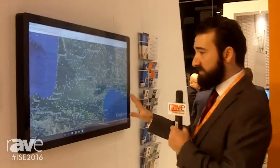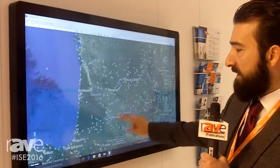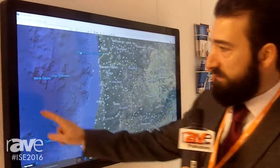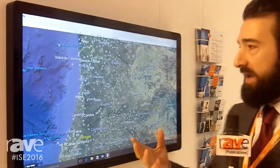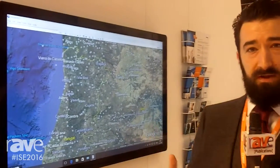What's nice about these screens is they use a very high quality projective capacitive touch — very fast, very responsive. With PCAP it gives you that nice edge-to-edge glass design, which certainly gives you a more aesthetically pleasing solution for the market, and these are built to a very high standard.